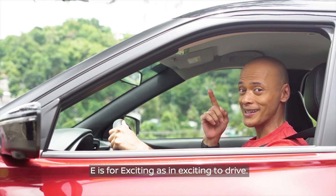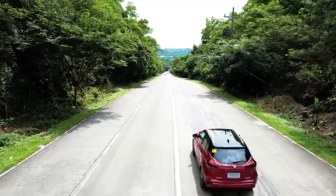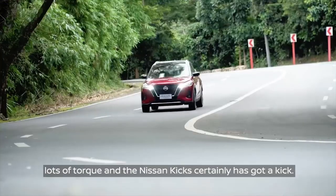E is for exciting — as in exciting to drive. EVs are known for torque. Lots of torque. And the Nissan Kicks certainly has a kick.